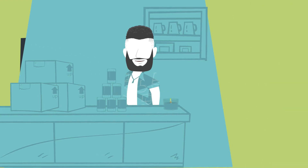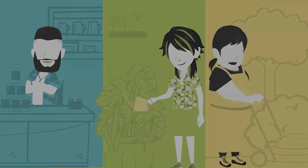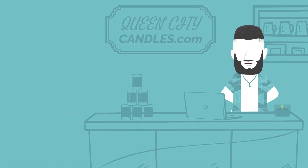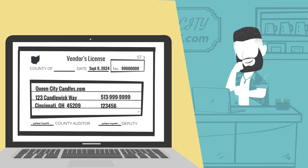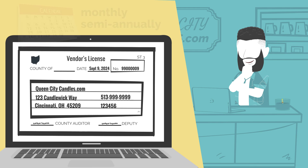Now, let's look at some example scenarios of how our business owners might navigate sales taxes. Zane is the proud new owner of an online shop, QueenCityCandles.com. He first needs to register with the Ohio Department of Taxation for a county vendor's license so that he can file his sales taxes, which he will do either monthly or semi-annually, regardless of whether he makes any money or not. Registration costs $25.